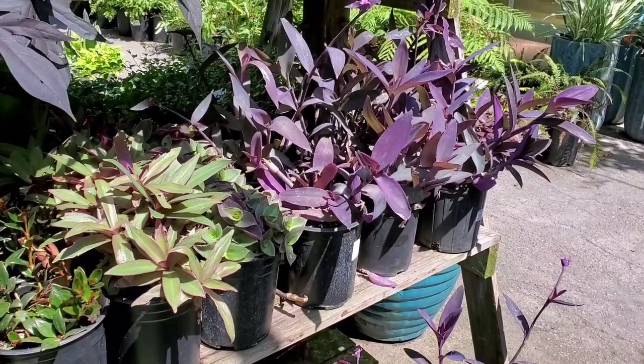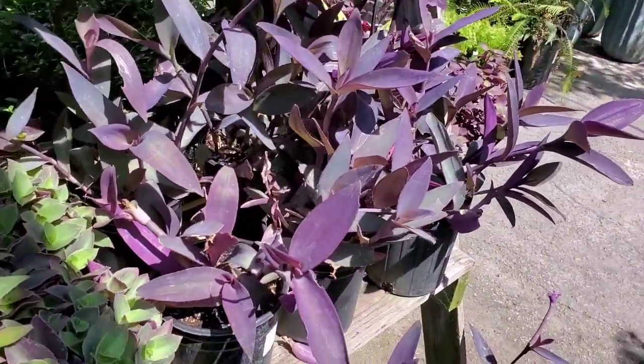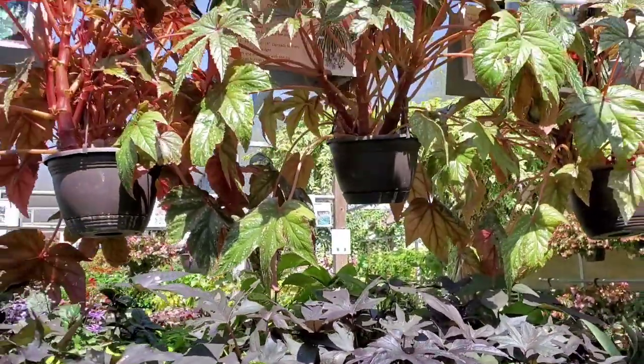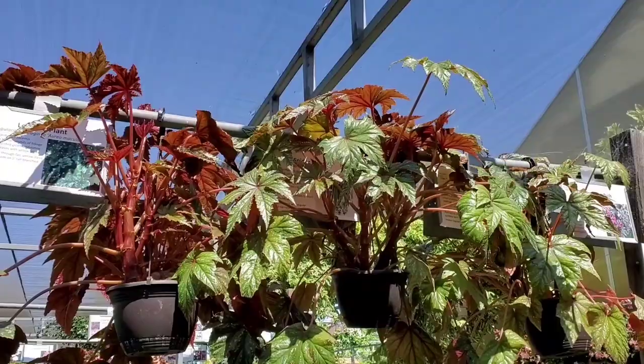These Tradescantias — I think it's a Tradescantia Pallida. I have one at home; my mom gave me one. And look at this huge Begonia.